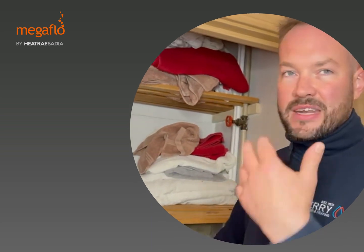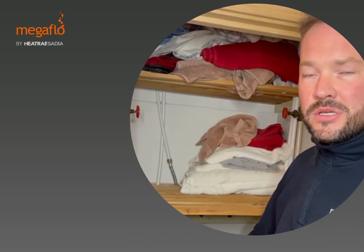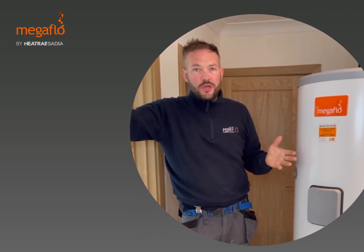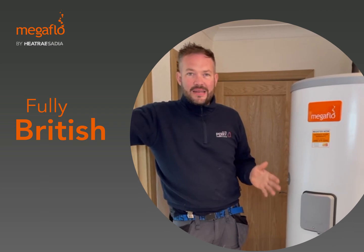The customer was complaining that since they've extended the house they've added more bathrooms, and this has caused a lapse in the hot water demand in the house. So the choice for the job is a Megaflow, made by Baxi in the UK — a fully British 250-litre indirect cylinder.